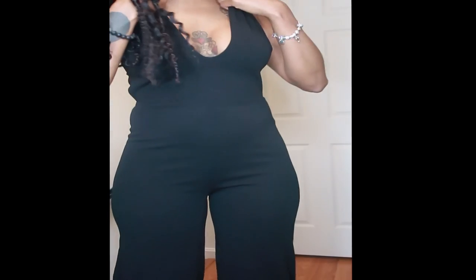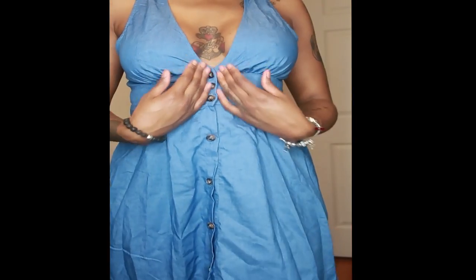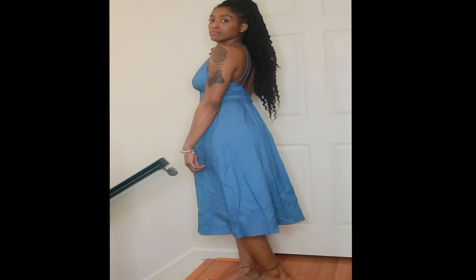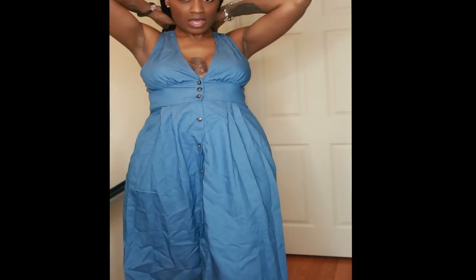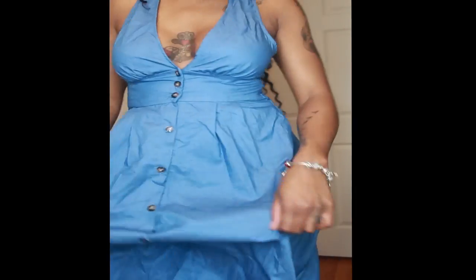Next we have this denim dress — it's a thin denim with buttons that go all the way down and then split at the end. It's past my knees so I'd consider this a midi dress. The back has two straps on each side that all meet up to one, which is a cute little detail. This would be good for a picnic or something — the denim is breathable so you won't be sweaty.